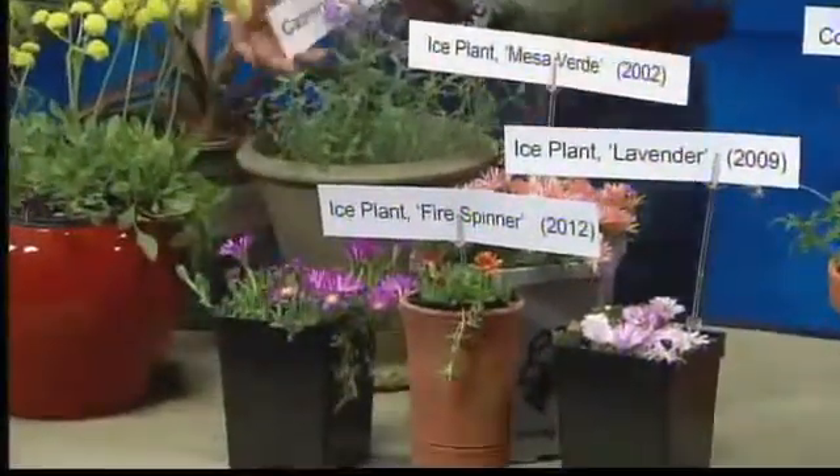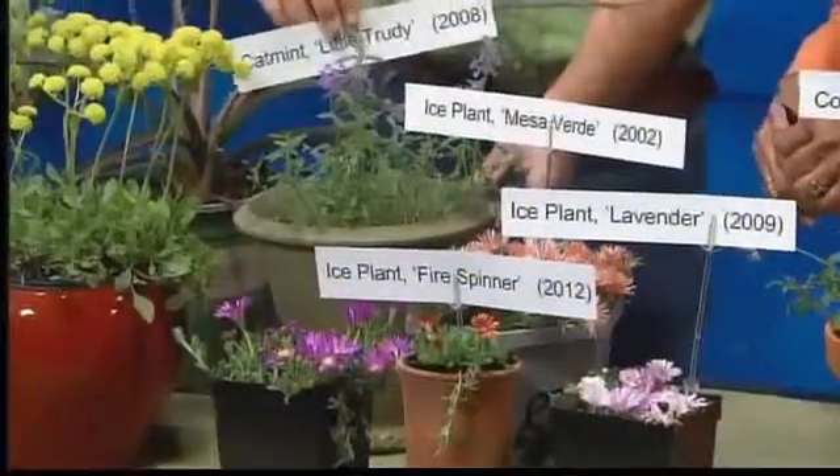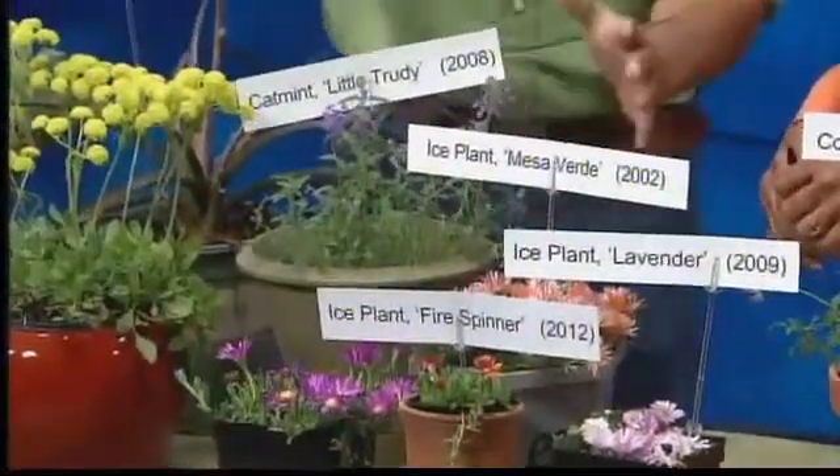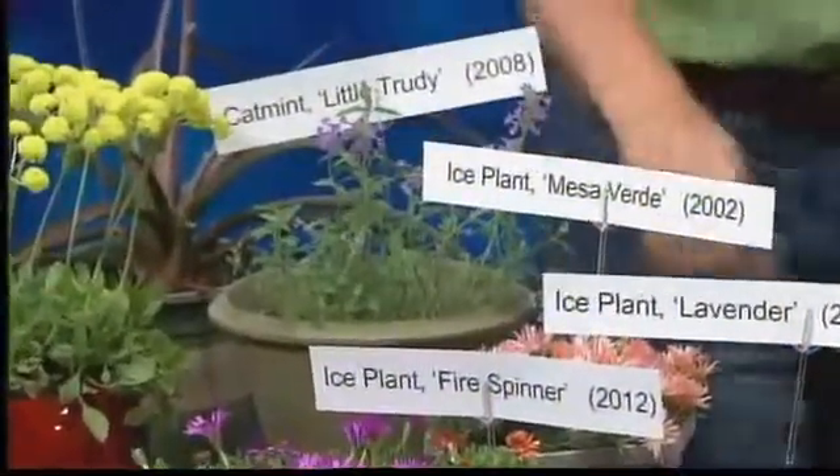Maybe you've seen the cat mint in gardens — it's blooming right now. This is a lower, more compact version. The Walker's Low tends to get pretty big, but this Little Trudy is a dwarf version of that.